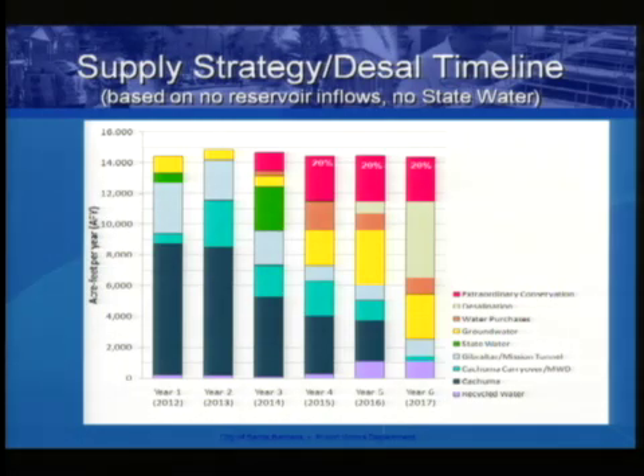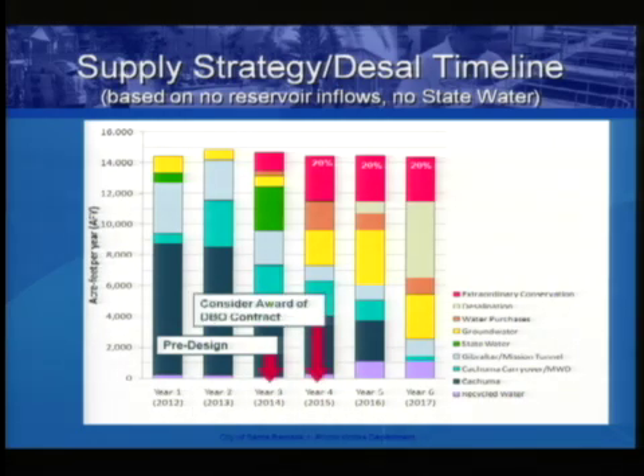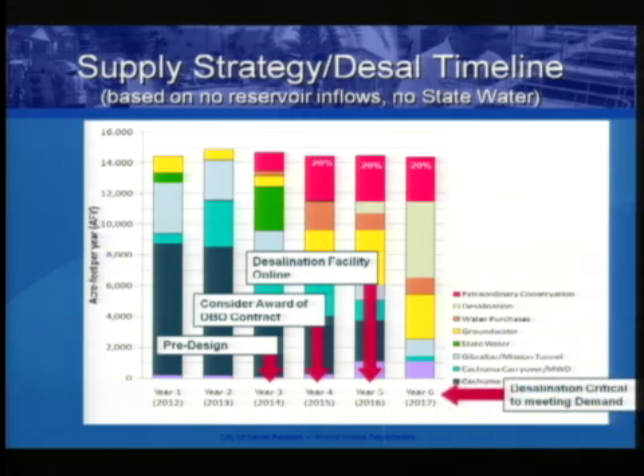On desalination: we are currently in the pre-design phase, preparing for award of a design-build contract in April 2015. That would put the facility online summer 2016, in hopes of meeting critical demand in 2017. The graphic shows a facility of 7,500 acre-feet, but we will do this in phases — the initial award will be for a much smaller facility. Should the drought continue, we'll be prepared to expand using modular treatment trains up to 7,500 acre-feet.